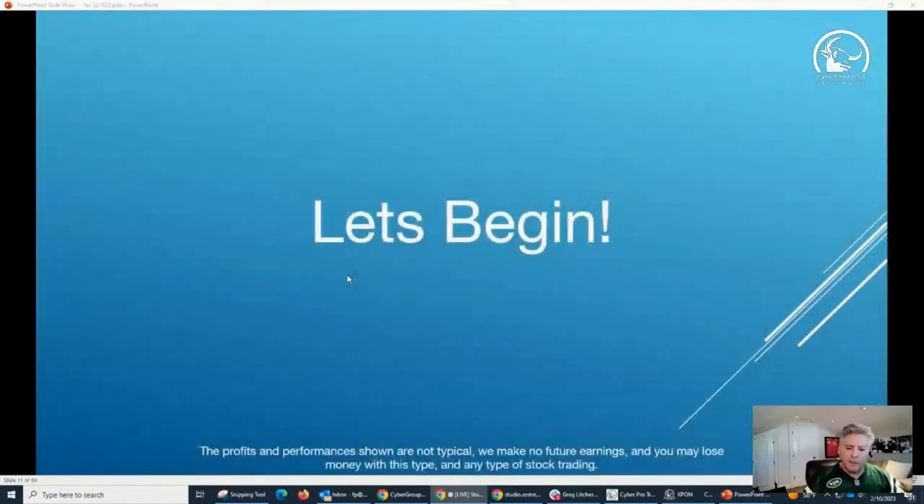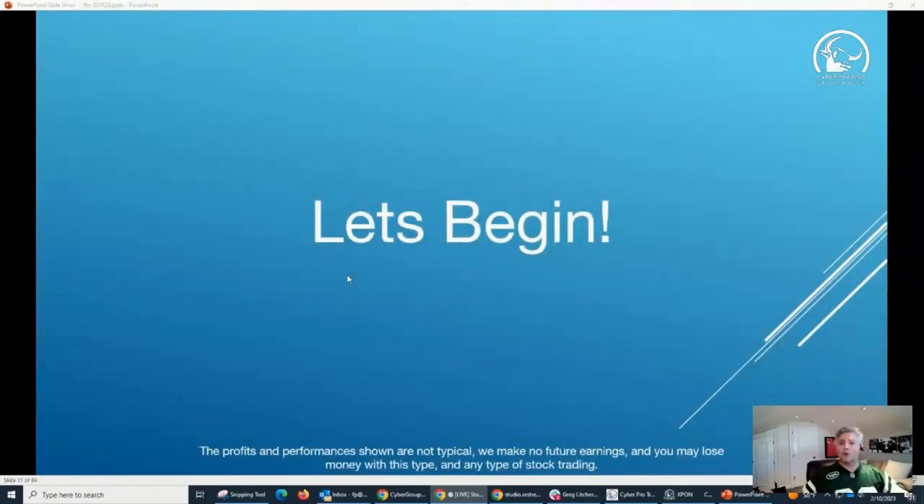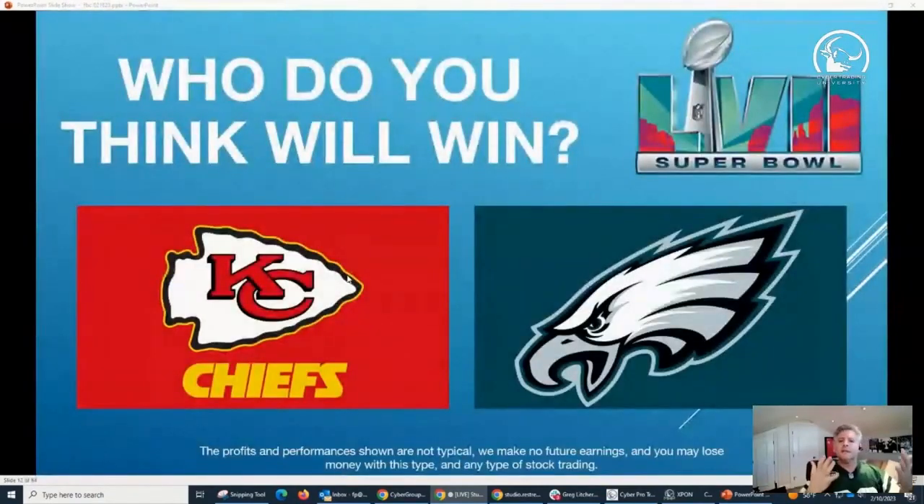Let's get into the fun part. But first, let's break the ice — who do you think is going to win: Kansas City or the Philadelphia Eagles? I just want to get that out of the way. If you're not a football fan, maybe you like the colors or the city. Just tell me what you guys think.